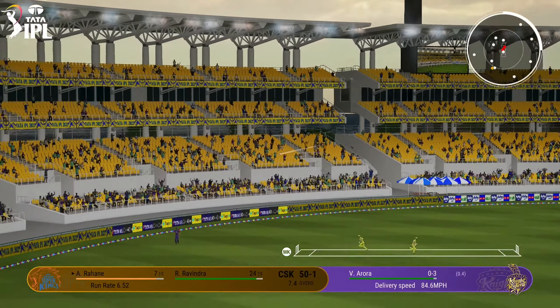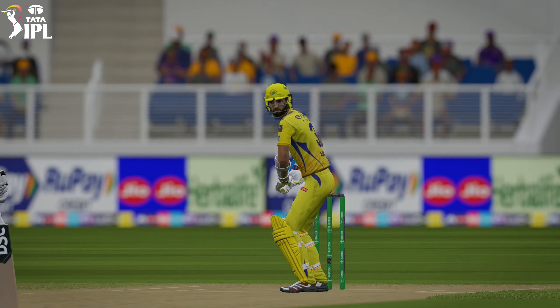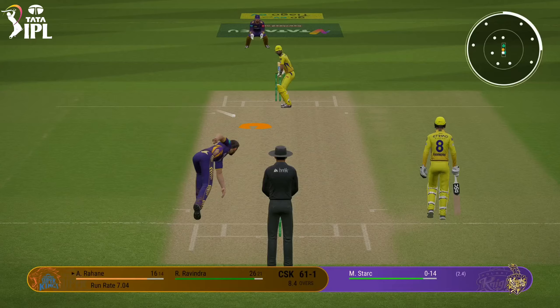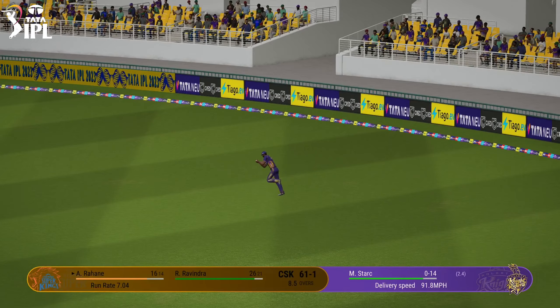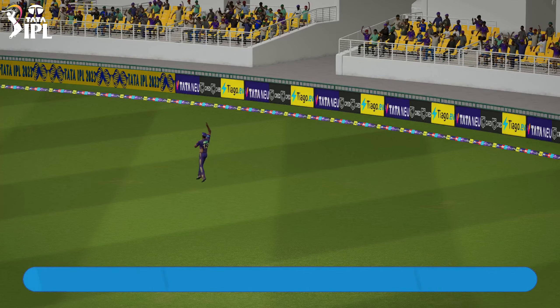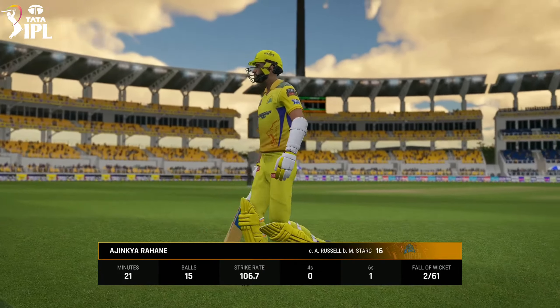Huge shot. That's a massive shot. Just incredible. Get it over the rope. Top catch that out on the boundary at deep mid-wicket. Had to get on their skate. Innings cut short before it could really take off.